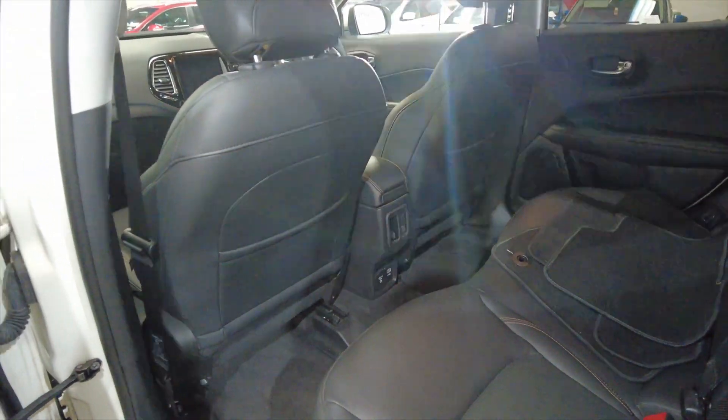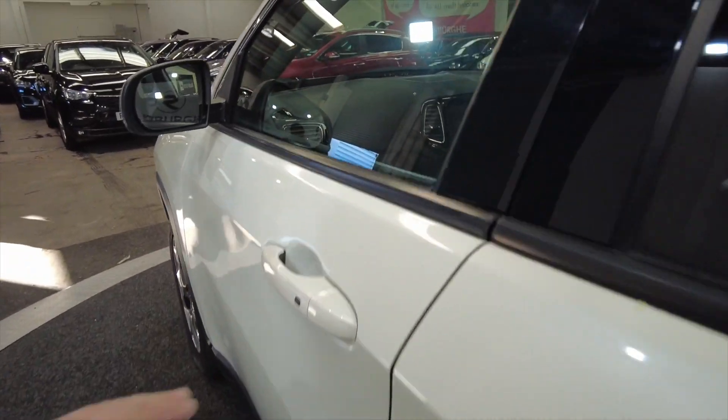It's all leather as well, really really nice. Got a USB and a 12 volt port in the back there. Electric windows front and rear.